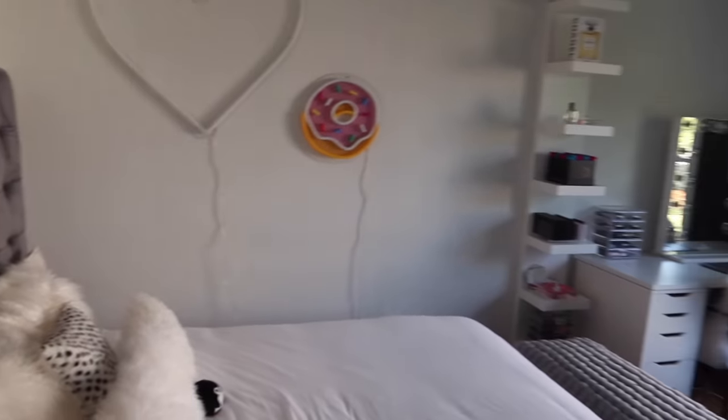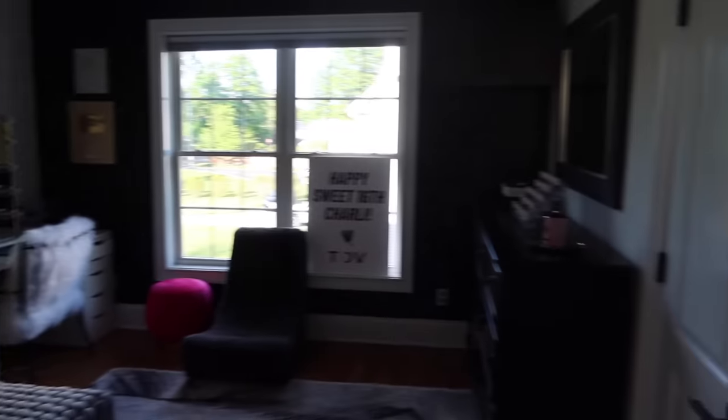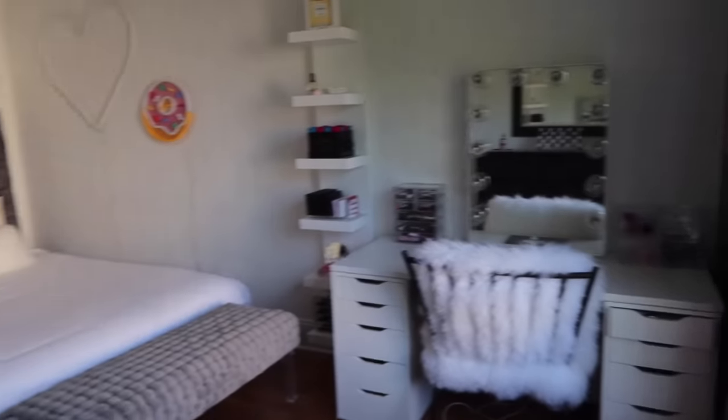Hey guys, it's Charlie. For a while you guys have been asking me to do a room tour since I got my room redecorated for my birthday by Tav, so here I am to finally give you guys a room tour. I think the first thing I'm going to do is start with my vanity.